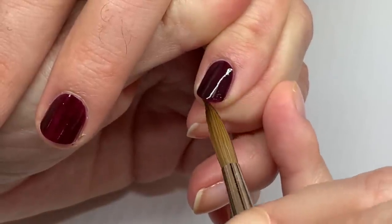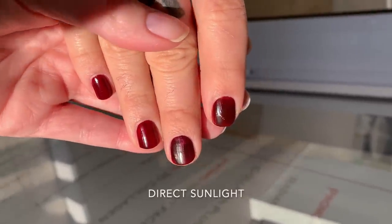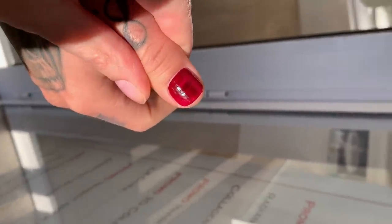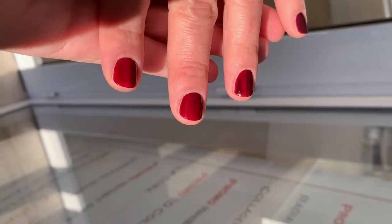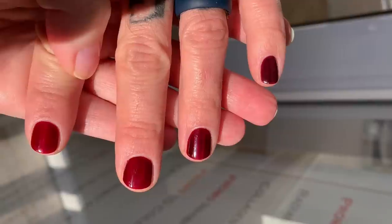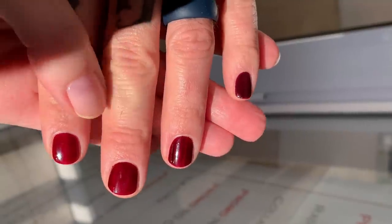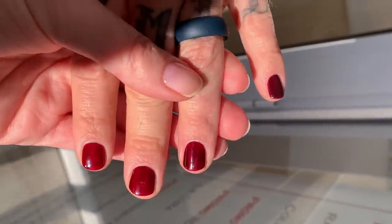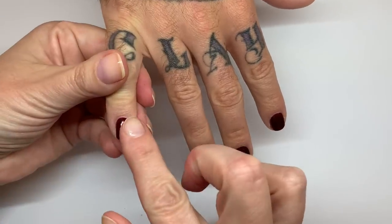Let me recap: this is Rouge Noir, this is Dior, Dazzle Dry, CND Vinyl Luxe, Essie Gel Couture, Essie Wicked — and I forgot one, I'll add it later. That one is the most purple; these two are more red. This was the OPI Complimentary Wine, this one is Party at Holly's — more purple — and this was the Sally Hansen. I would say this one is the closest. Let's see how they're drying.